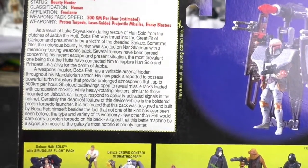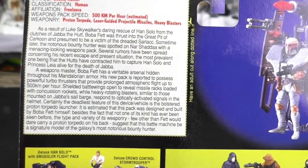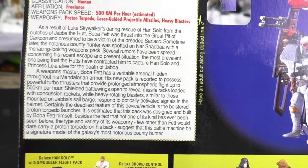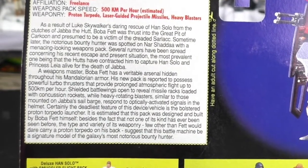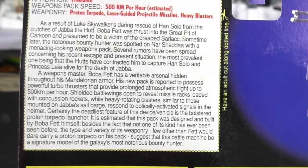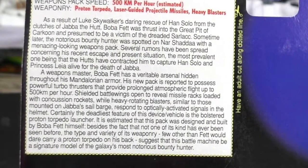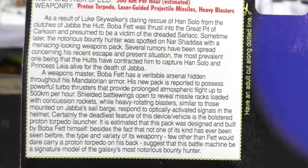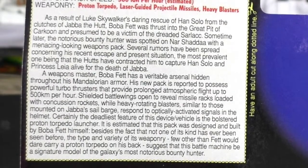A weapons master, Boba Fett has a veritable arsenal hidden throughout his Mandalorian armor. His new pack is reported to possess powerful turbo thrusters that provide prolonged atmospheric flight up to 500 km per hour. Shielded battle wings open to reveal missile racks loaded with concussion rockets, while heavy rotating blasters, similar to those mounted on Jabba's sail barge, respond to optically activated signals in the helmet. Certainly the deadliest feature of this device is the bolstered proton torpedo launcher. It is estimated that this pack was designed and built by Boba Fett himself — not one of its kind has ever been seen before. Few other than Fett would dare carry a proton torpedo on his back, suggesting this battle machine is a signature model of the galaxy's most notorious bounty hunter.